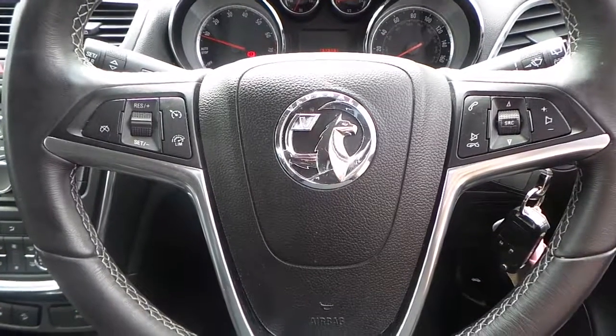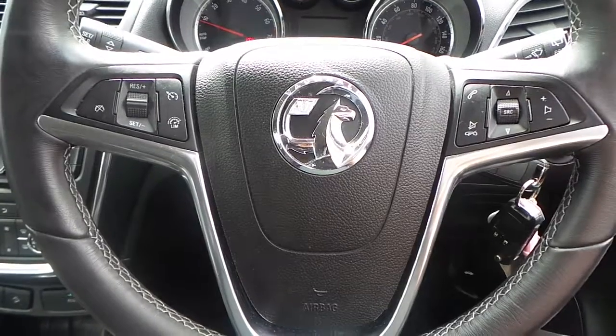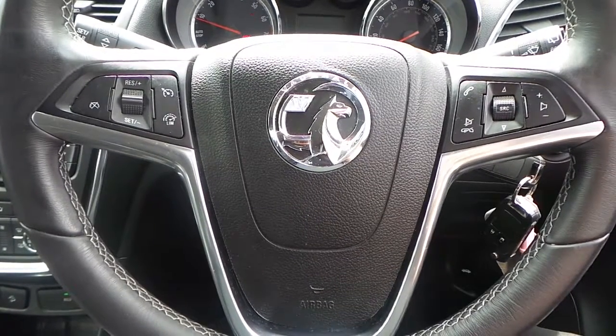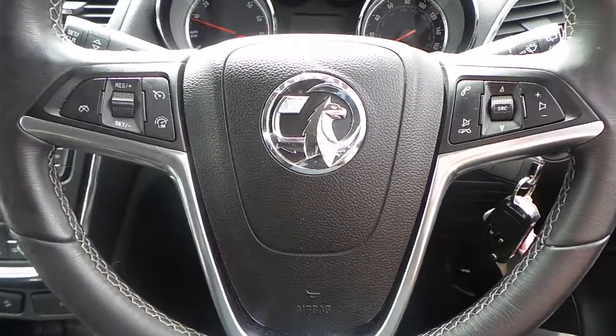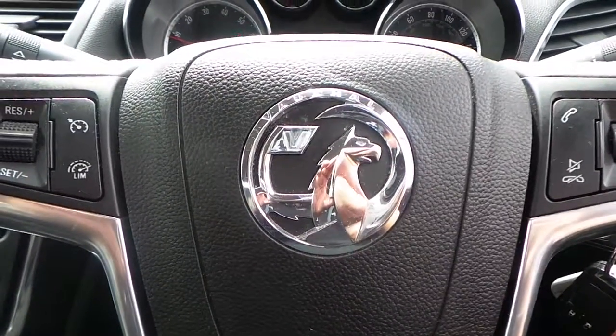If you would like any more information on this 14 plate Vauxhall Mokka, 1.6 16 valve Exclusive 5 door finished in Olympic White, please contact us here at Pentagon Vauxhall in Rochdale. Thank you very much for viewing.